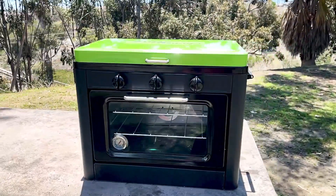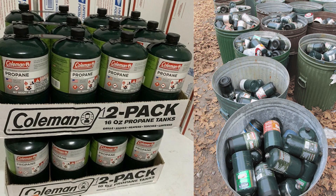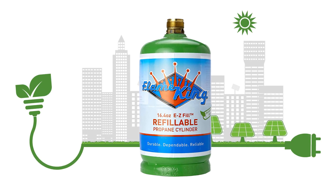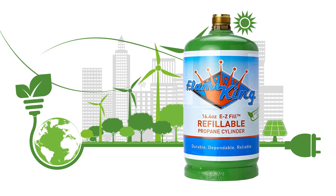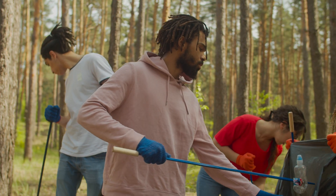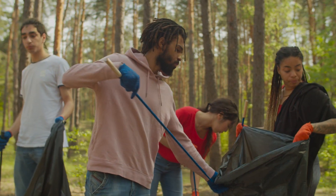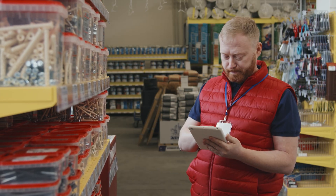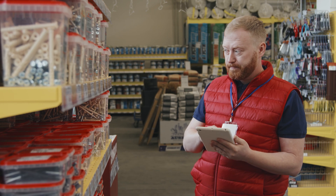They last over 10 years, reducing waste compared to disposable cylinders. By promoting our refillable tanks, you align your store with eco-conscious values, attracting environmentally aware customers and enhancing your store's reputation. Make the smart choice for your store's profitability and environmental responsibility.